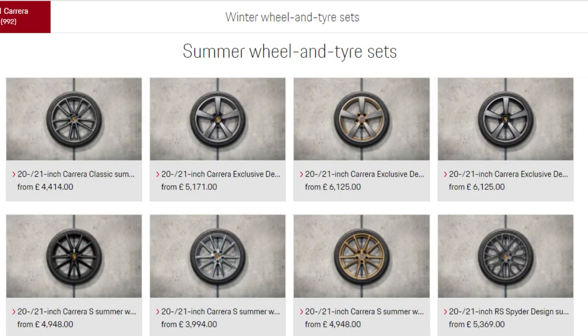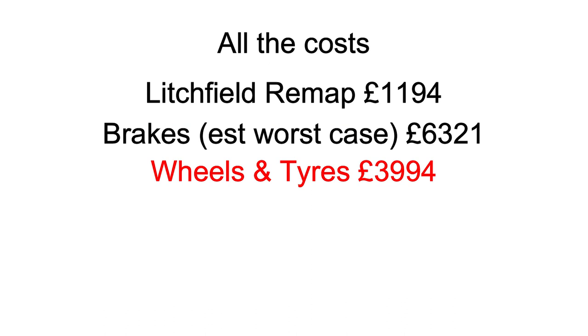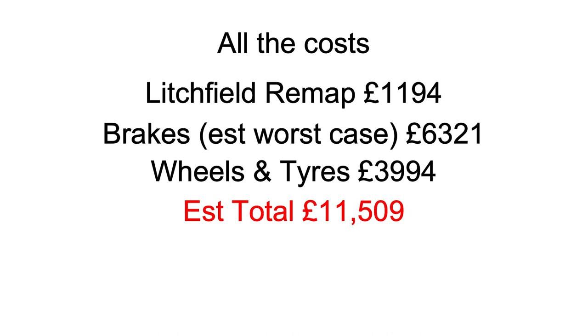For wheels, I just need to jump up from the Carrera to the Carrera S wheels, which will get me 21s on the back and 20s on the front. Porsche's website offers a package of wheels and tyres that comes out at £3,994. So those are the two extras I'd probably need to add if I was jumping the power up as high as the turbo. Taking the most expensive options: engine mapping from Litchfield at £1,194, brakes at £6,321 for ceramics from Porsche, and wheels and tyres at £3,994 — that takes us to a total of £11,509.